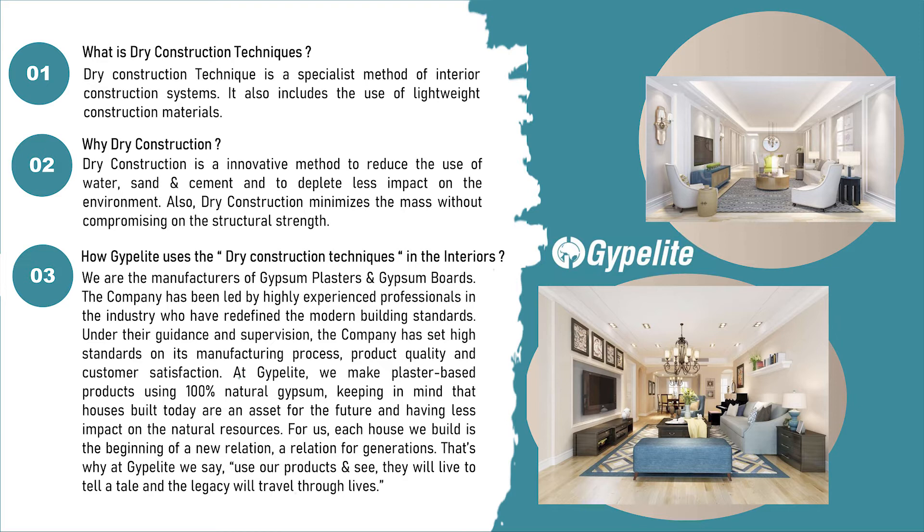How Jipolite uses dry construction techniques in the interiors: we are the manufacturers of gypsum plasters and gypsum boards. The company has been led by highly experienced professionals in the industry who have redefined modern building standards. Under their guidance, the company has set high standards in its manufacturing process, product quality, and customer satisfaction. At Jipolite, we make plaster-based products using 100% natural gypsum.